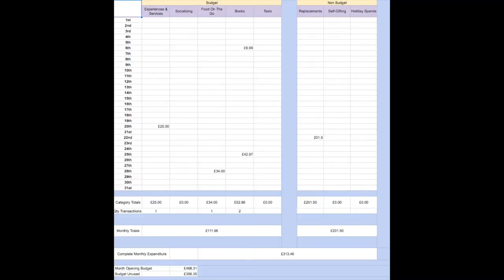That came to a total expenditure of £111.96. Taking that off the £468.31 I opened May with, my unused budget at the end of May that travelled over into June was £356.35. May was a lockdown month — four transactions: two book orders, one takeaway, one experiences and services.